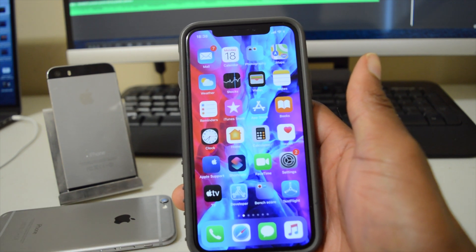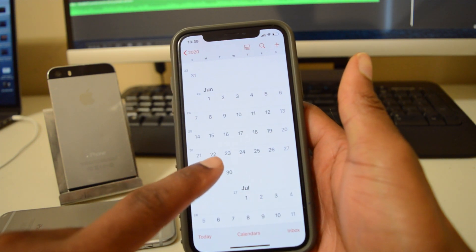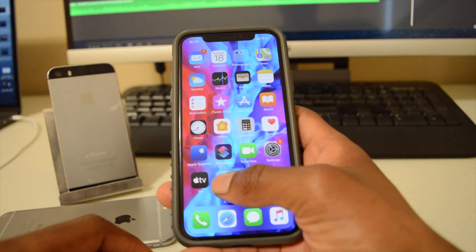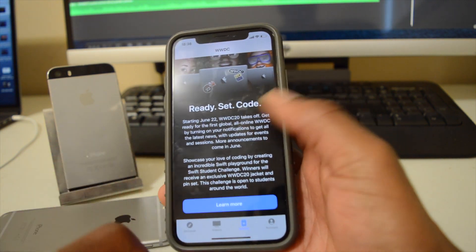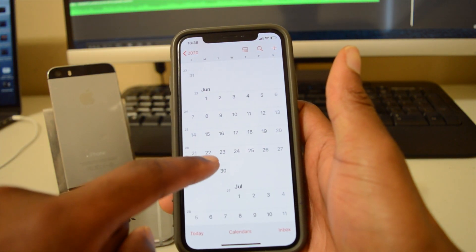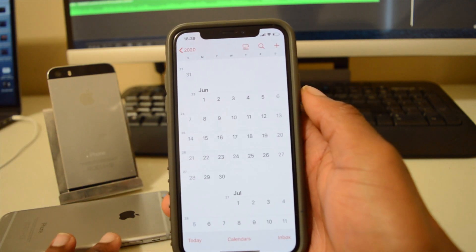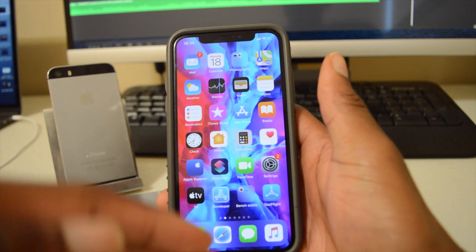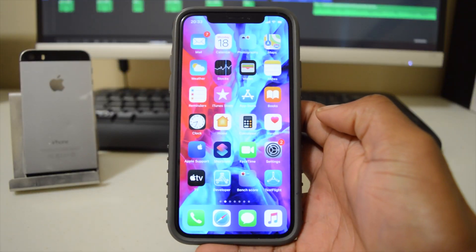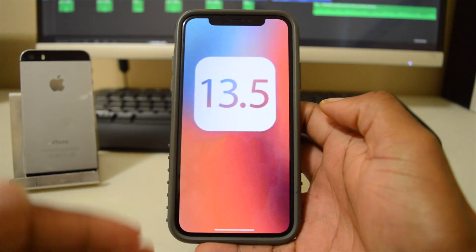As for the next iOS version — iOS 14 — WWDC starts on June 22nd. If you open the Developer app it confirms the same. We expect the first iOS 14 beta between June 22nd and 26th. The public release is expected later in the year, likely when Apple is close to releasing the iPhone 12.